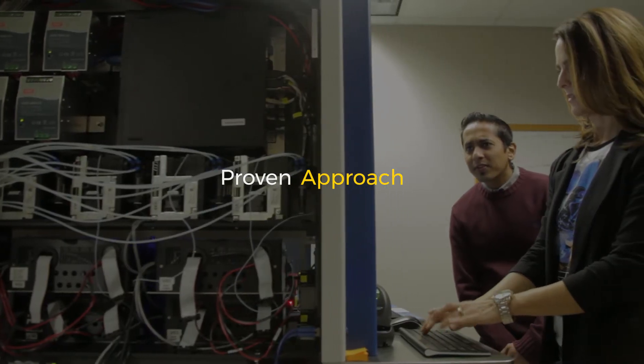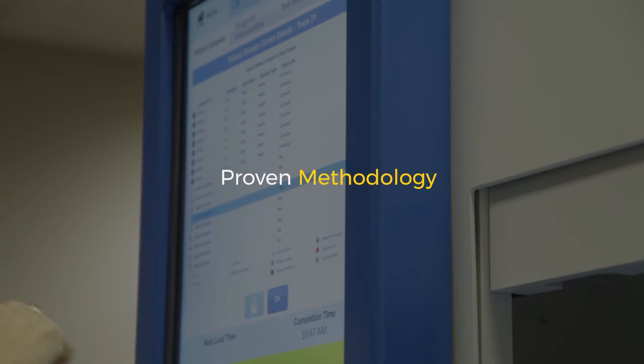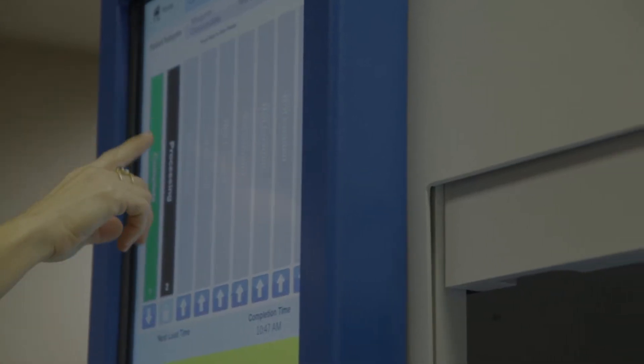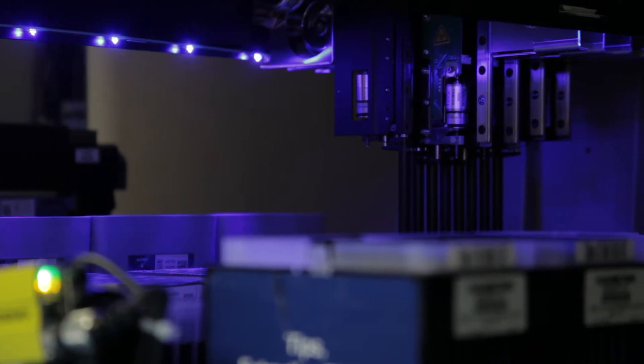We're a software engineering firm that specializes in writing software for FDA-regulated medical devices. The customers we work for are really smart, they're easy to get along with, and it's just fun to work on some of the cutting-edge technologies and medical breakthroughs that we get an opportunity to do here.